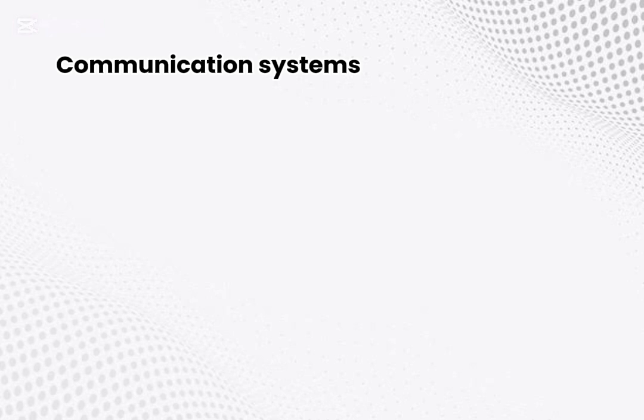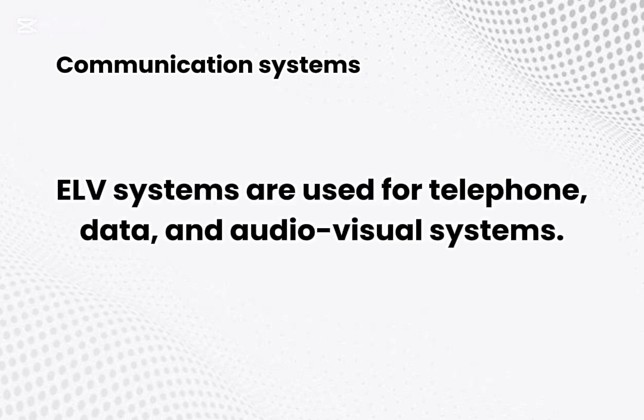Communication systems. ELV systems are used for telephone, data, and audiovisual systems.